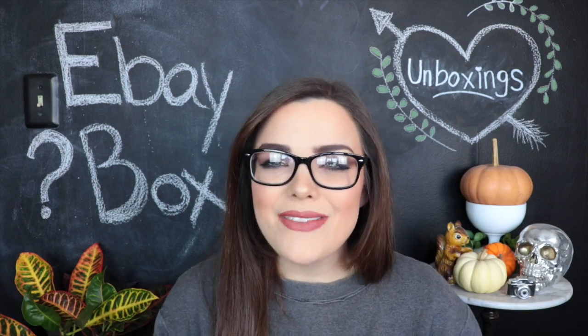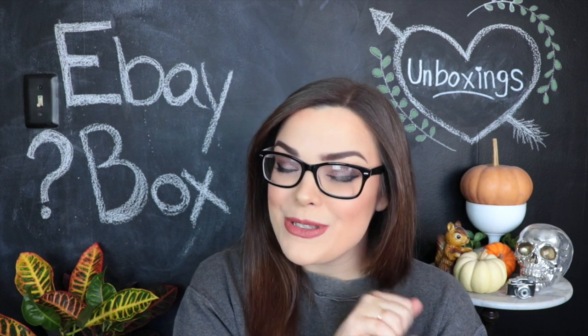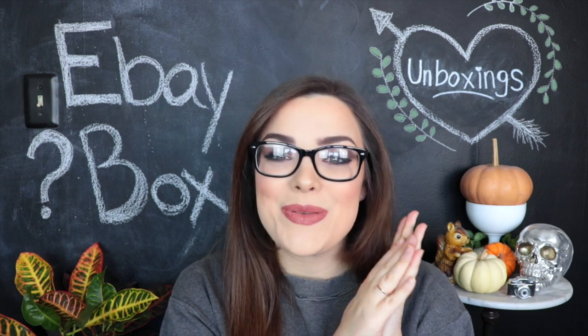Today we're going to be doing a couple of different things in one. First off, we're going to be doing kind of like an update on the last eBay mystery box unboxing that I did. If you guys want to go check that out, I'll link it down below. Basically in that video, I get a $35 high-end makeup mystery box and we see what's inside. We got some items that weren't exactly what they promised on the listing. If you have not seen that video yet, this video is not going to make much sense.